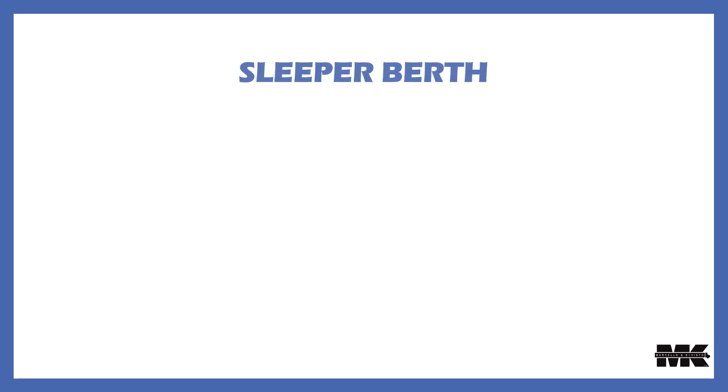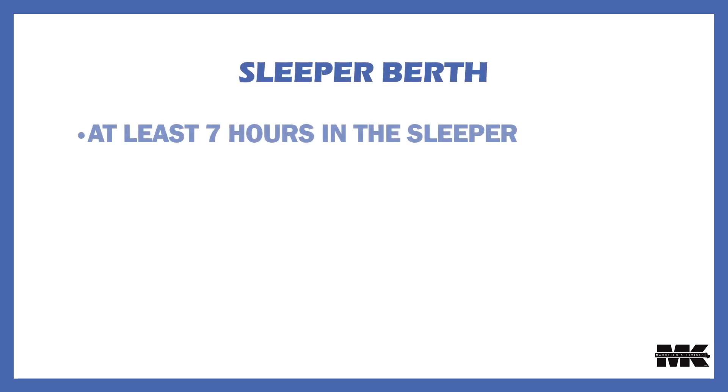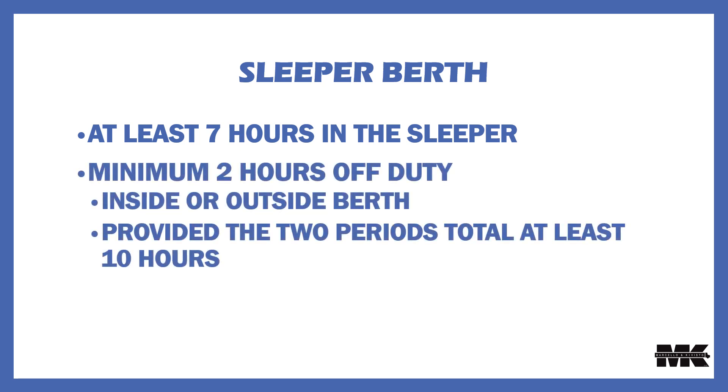The final area is the sleeper berth exception. You can now meet the 10-hour requirement with at least seven hours in the sleeper, instead of the current eight. Also, the minimum off-duty period is now two hours, and it can be spent inside or outside of the sleeper berth, provided that the two periods together total at least 10 hours. When paired together, neither of those two periods counts against the 14-hour driving window.